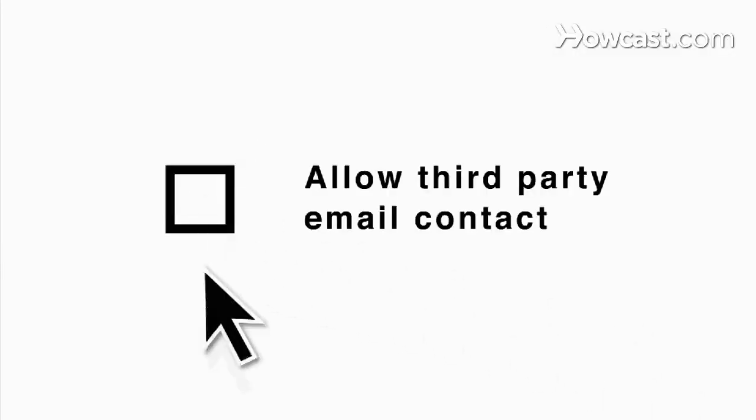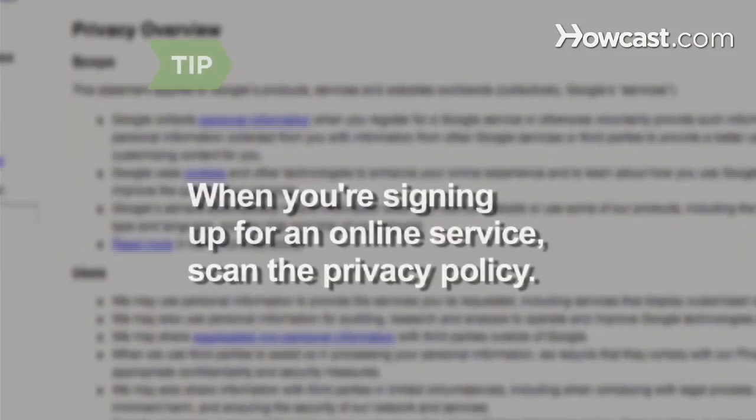Step 5. When you fill out an online registration form, make sure any box asking for your permission to be contacted by third parties is unchecked. When you're signing up for online services, scan privacy policies to make sure your information won't be sold to other companies.